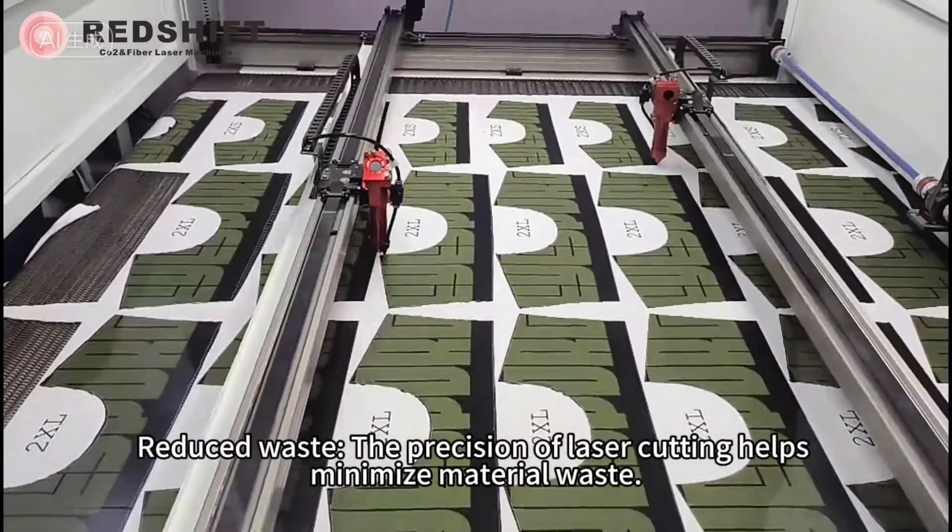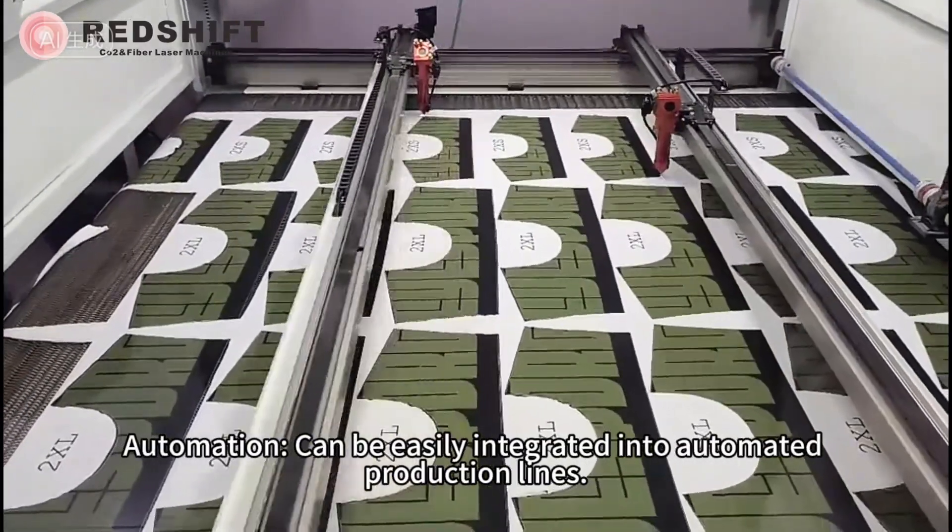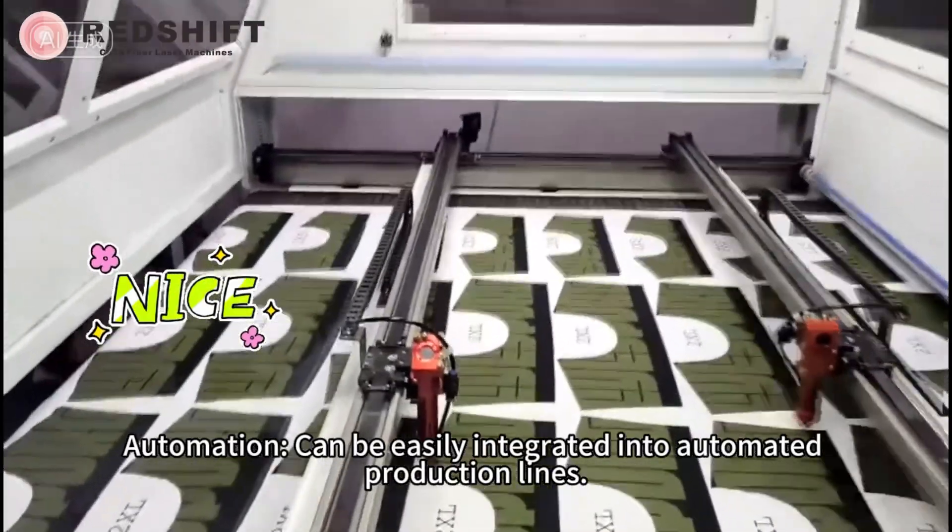Reduced waste — the precision of laser cutting helps minimize material waste. Automation — can be easily integrated into automated production lines.